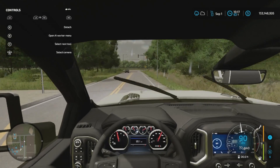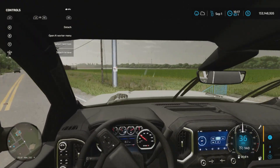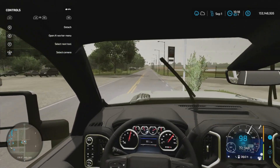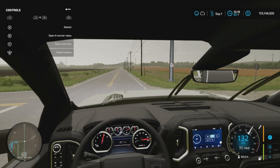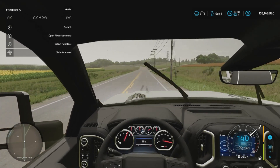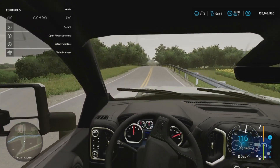Yeah, this is an awesome truck. I gotta stop here — it's a stop sign of course. It's actually nice that the mirrors work on this one too. This one only goes 140 kilometers per hour, so it doesn't go as fast as the other one, because this one has lesser horsepower.